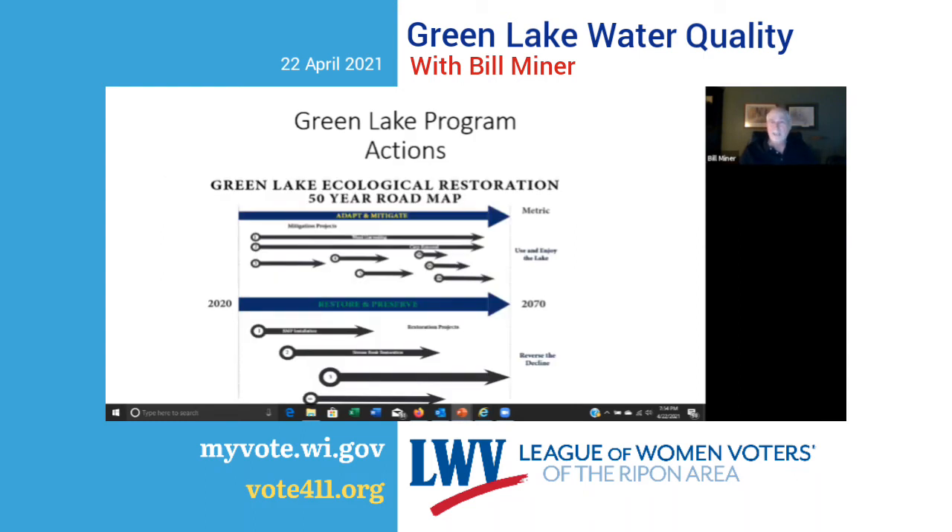We don't just study and plan — we're also taking actions. There are two types of actions: mitigation and adapting actions, and restoration and preservation actions. Things like getting rid of carp and weed harvesting are mitigation — they deal with the symptoms but not the cause, making the lake more enjoyable while we do restoration work. Restoration includes best management practices installed in the watershed and stream bank restoration, with the goal to reverse the decline from oligotrophic to mesotrophic to eutrophic and return to the oligotrophic state.